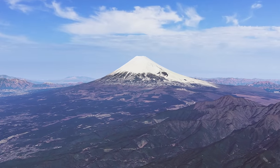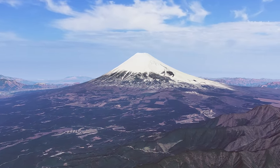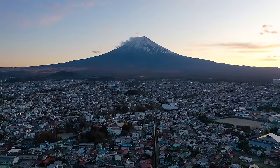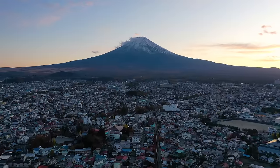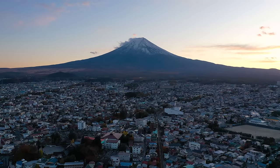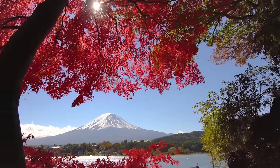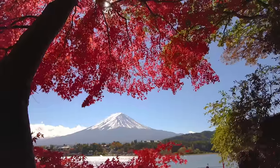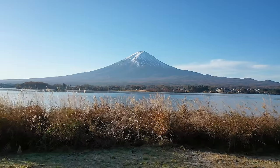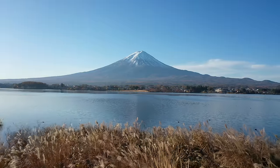Mount Fuji is an iconic and majestic symbol of Japan, located on the island of Honshu. It is the highest mountain in Japan, standing at 3,776 meters tall, and is an active volcano that last erupted in 1707. Mount Fuji is a cultural and spiritual symbol for the Japanese people and has been designated as a UNESCO World Heritage Site. Each year, thousands of visitors from all over the world come to climb Mount Fuji, usually during July and August when the weather is most favorable.